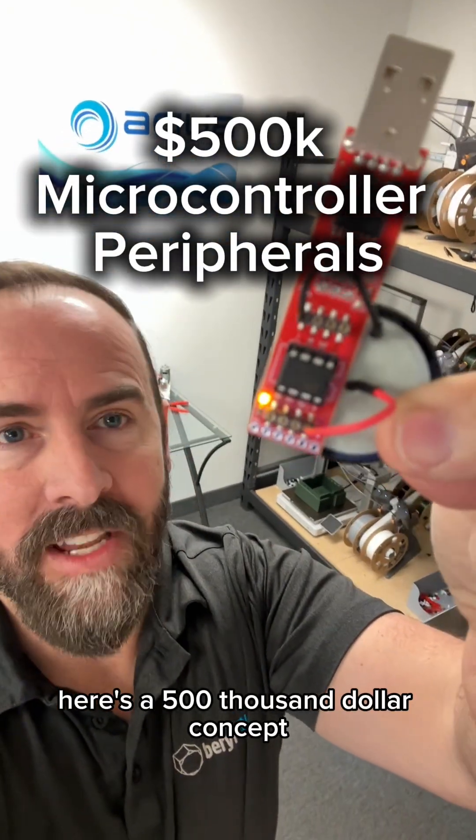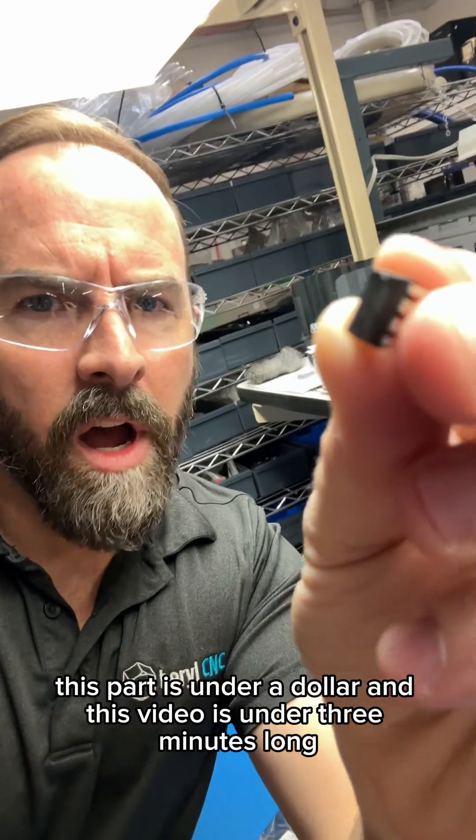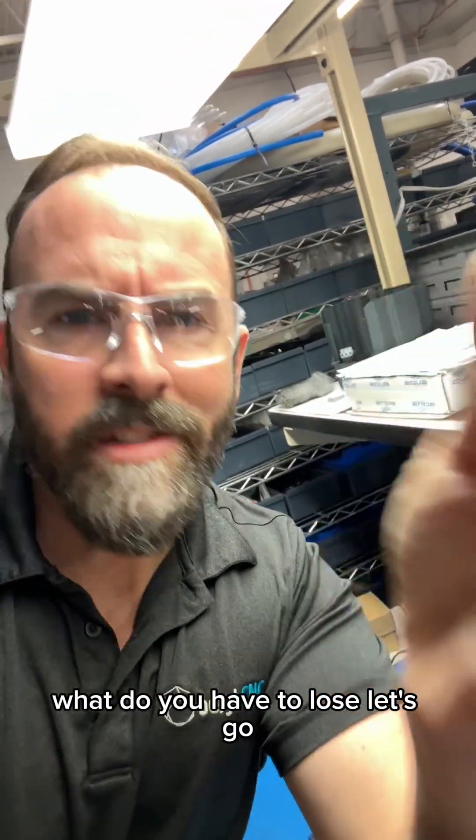Here's a $500,000 concept that should live rent-free in your creative inventor brain. This part is under a dollar and this video is under three minutes long. What do you have to lose? Let's go.